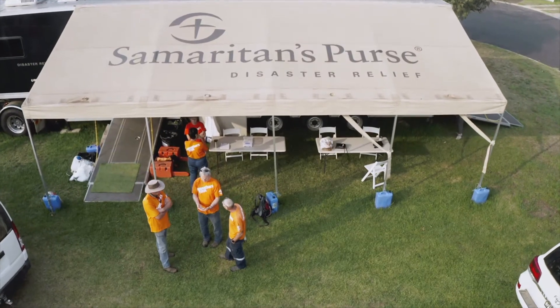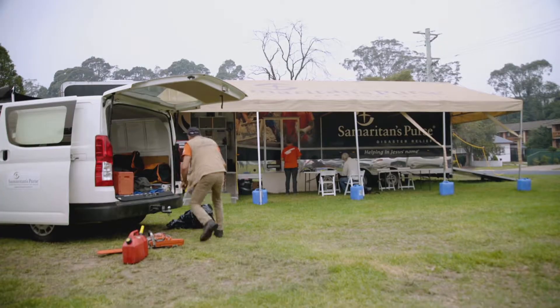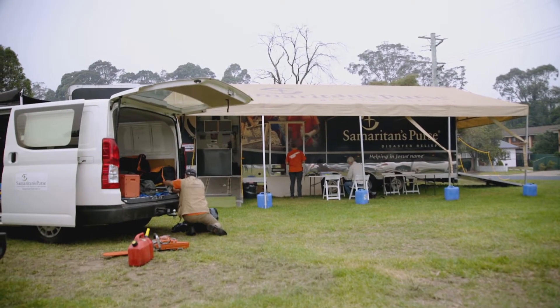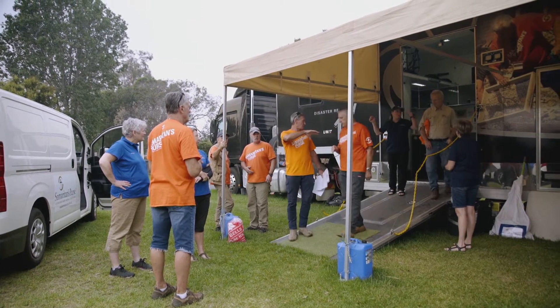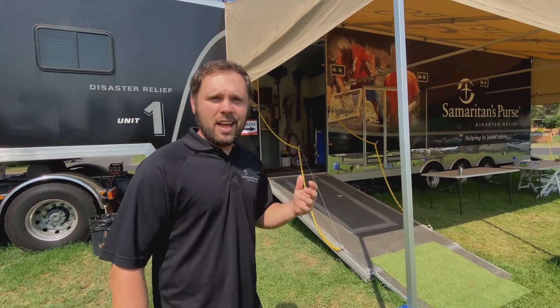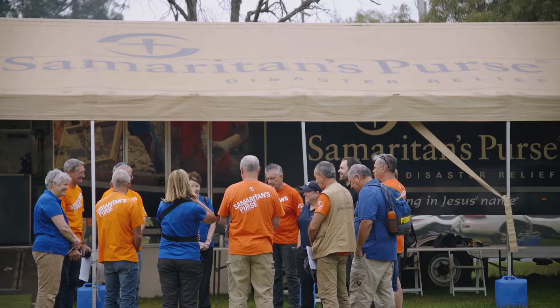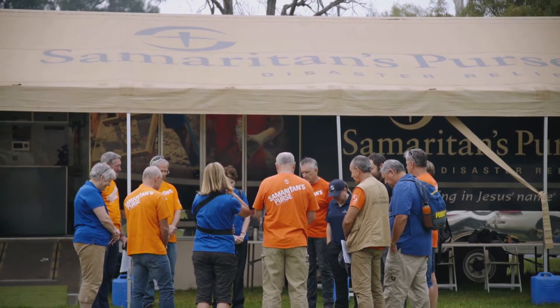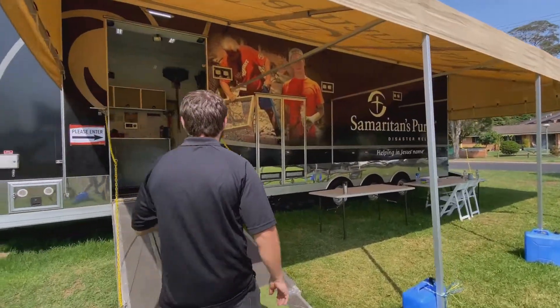Hey, this is Samaritan's Purse Australia, New Zealand. I'd like to take a minute today just to walk you through our disaster relief unit. This is a semi-trailer that we will deploy to the site of any major disaster, usually within days to hours. We will drive this truck to the disaster site, and it serves as a base of operations for our teams and volunteers as they meet urgent needs related to the disaster.